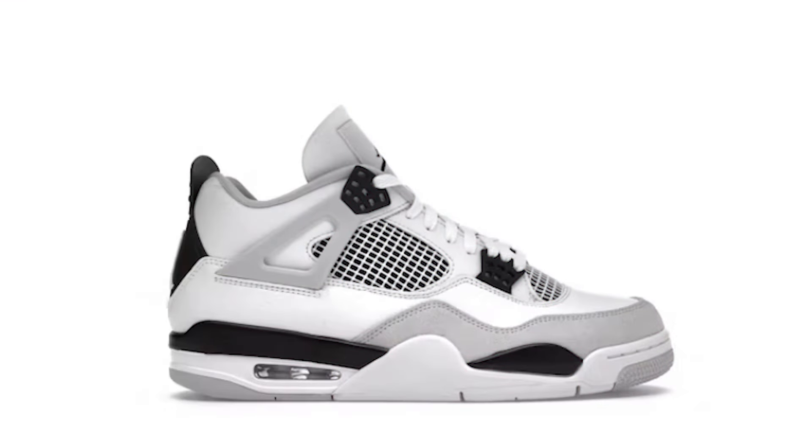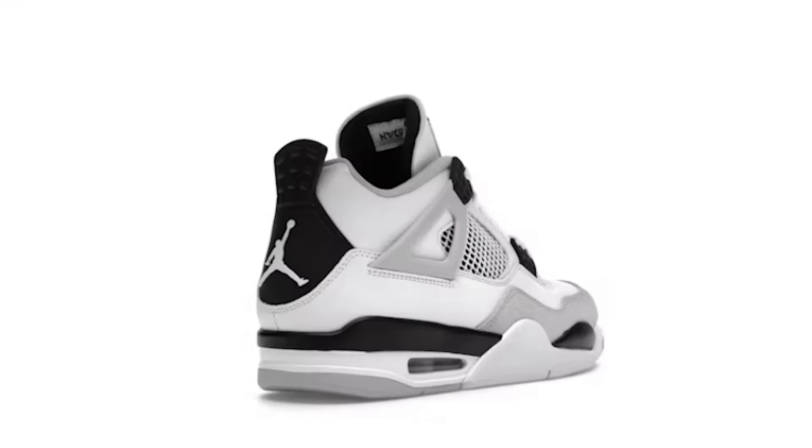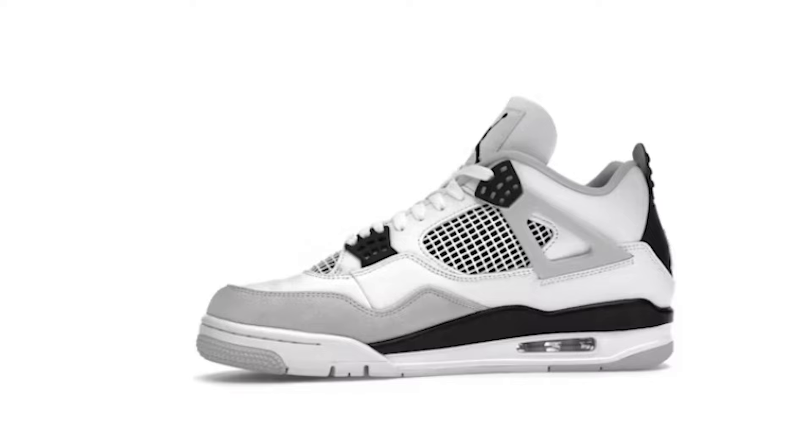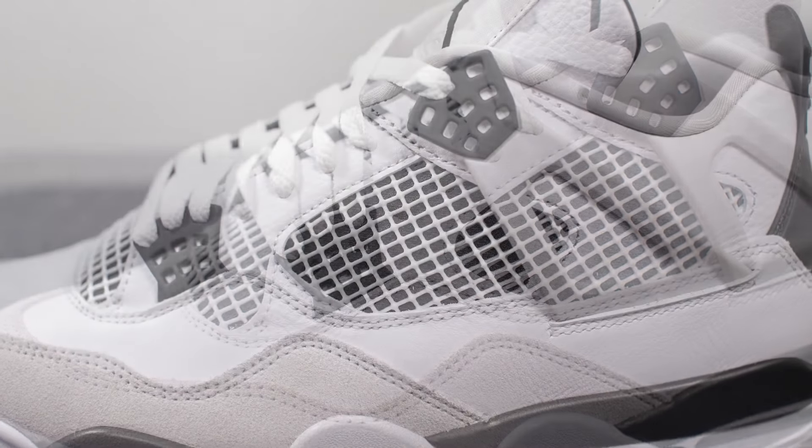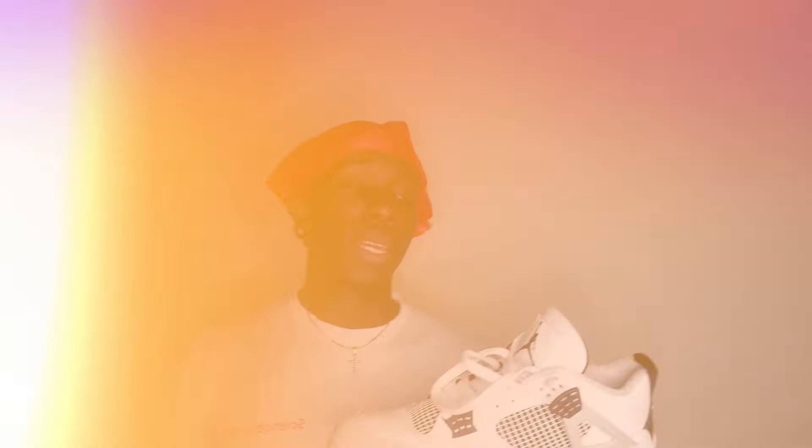Next up we got the Military Black colorway. These are my go-to for everyday kicks — they're like a blank canvas. The black and white colorway goes with literally anything in my closet, but don't let the simplicity fool you. The premium leather and clean design make these a cut above your average everyday shoe. If you're into fashion, you can put these with anything. Military Blacks are definitely a solid everyday choice.